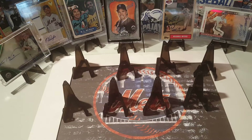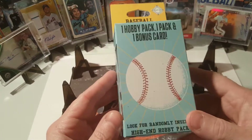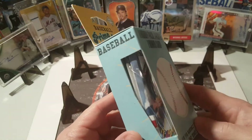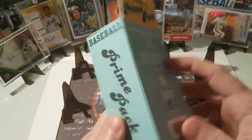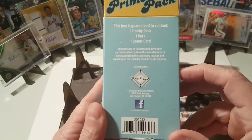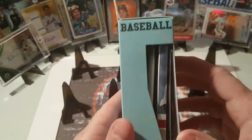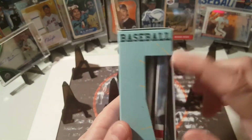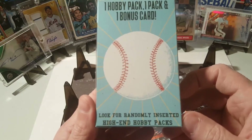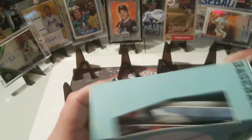Hey, welcome back everyone, hope everyone's doing well. Today I saw this at the store — there's not much out there so anytime I come across something I'll usually pick it up. I think it's another Fairfield product. This contains a hobby pack, one regular pack, and a bonus card. You can see right inside — look for randomly inserted hits in hobby packs. Let's get to ripping!